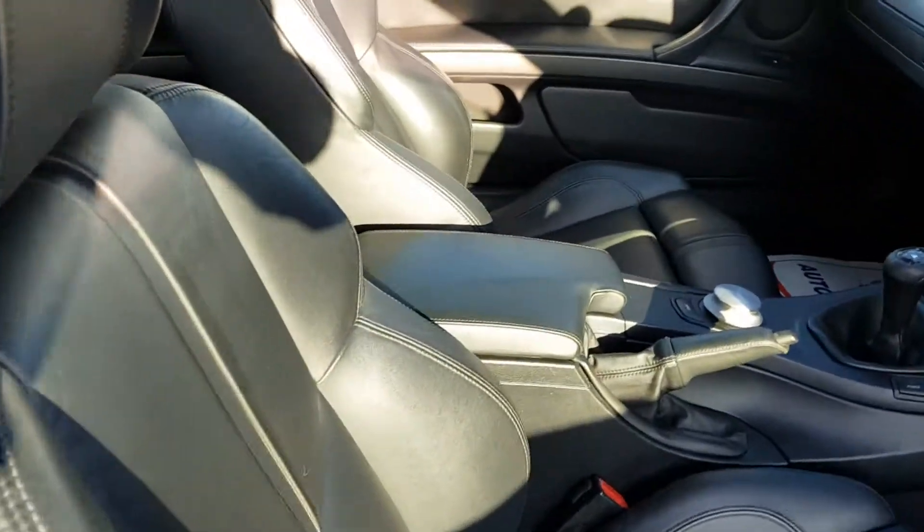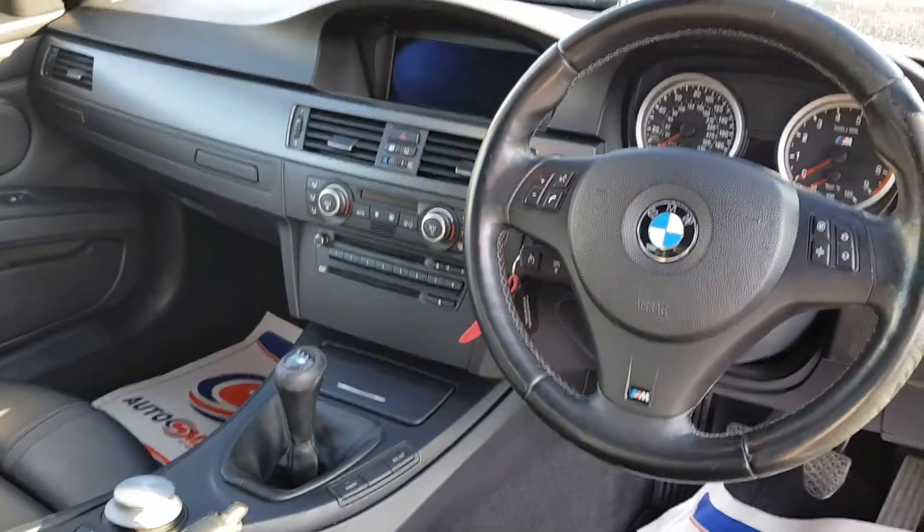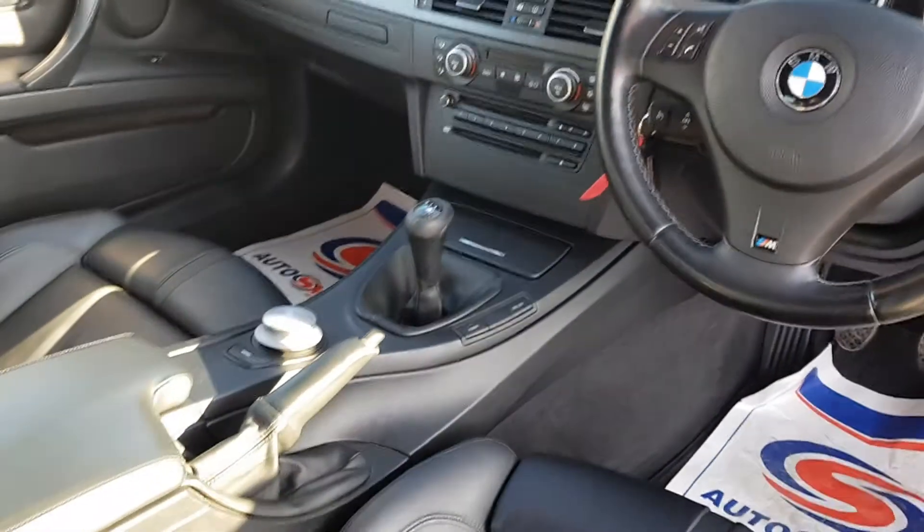Full black leather interior. It's a manual, with sat-nav, air-conditioning, CD and DVD player.